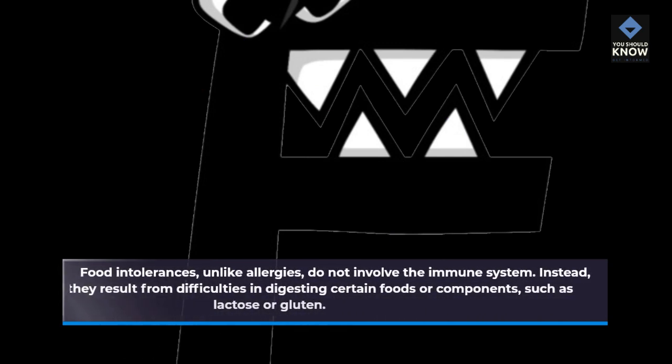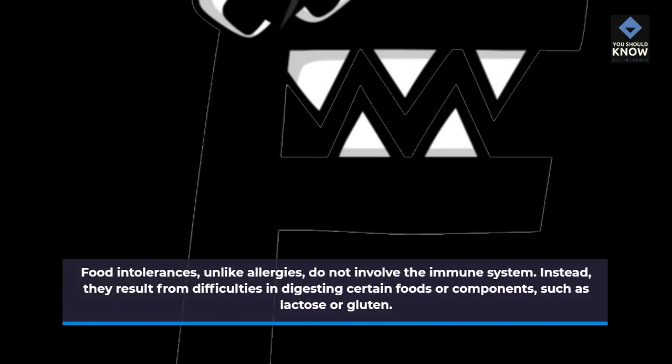Food Intolerances: Food intolerances, unlike allergies, do not involve the immune system. Instead, they result from difficulties in digesting certain foods or components, such as lactose or gluten.